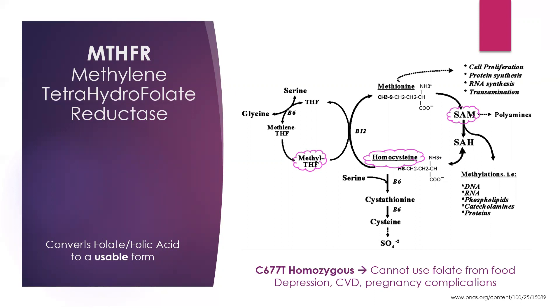For this process to happen, we need an MTHFR gene that can work efficiently. When we do pharmacogenomics testing, we're more concerned about the homozygous MTHFR variant. If a patient is homozygous for MTHFR, they are still able to go through the cycle and do the conversion, but it's 60% reduced.